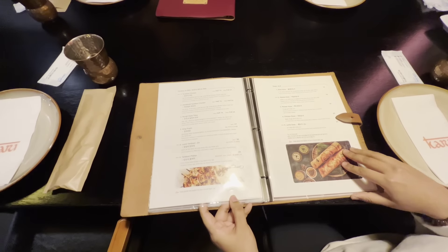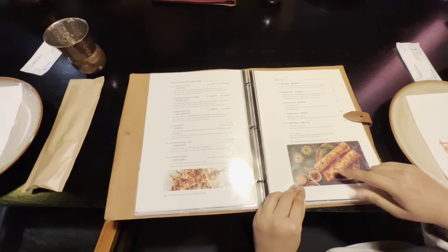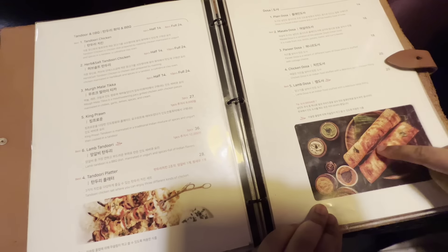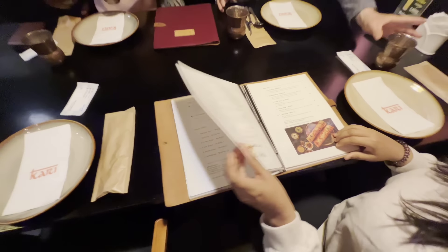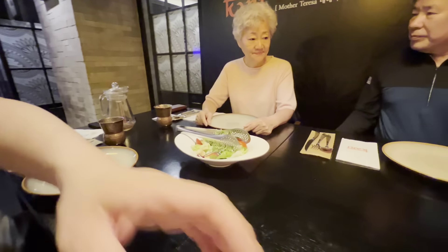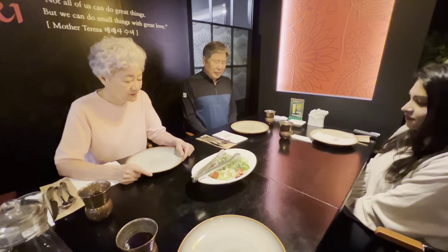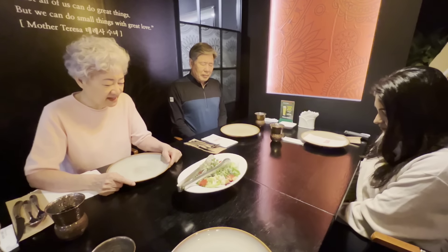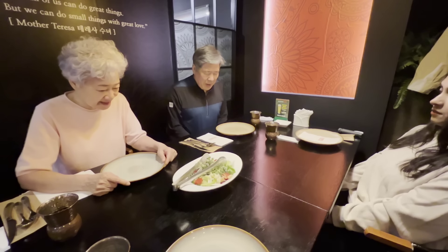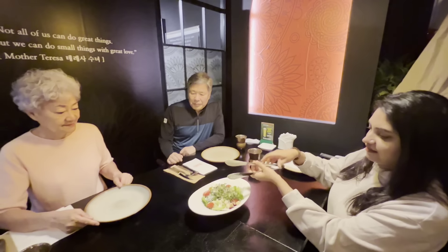This restaurant is important to check out. The restaurant is actually made in a hot setting. Now we have to order the food for our family.